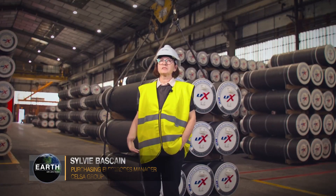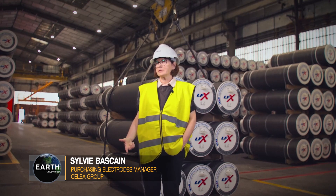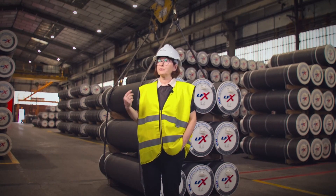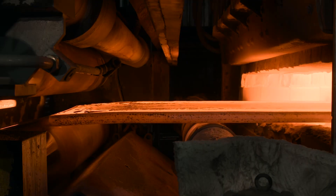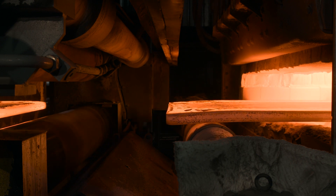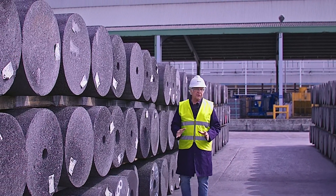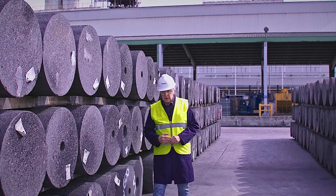Mainly to produce steel in an EAF, we need electrodes, current and scrap. So we are using recycled material to produce new steel. Our steel is 100% recyclable. But one of the most important elements needed by an electric arc furnace in order to melt steel is giant cylinders.